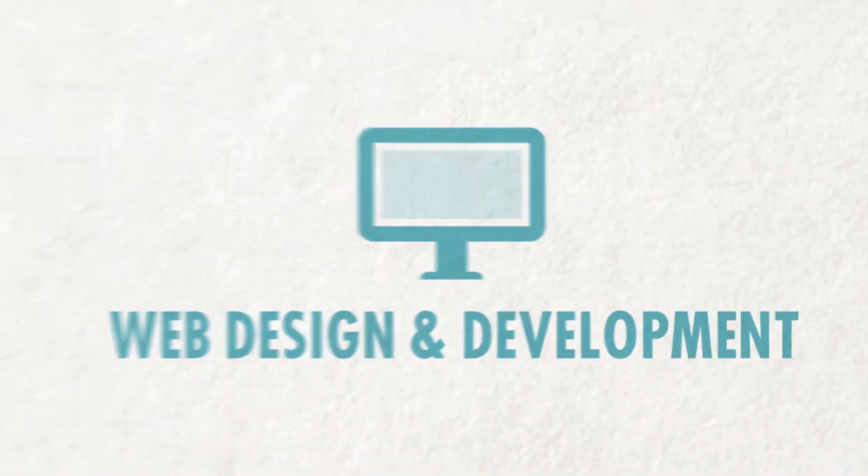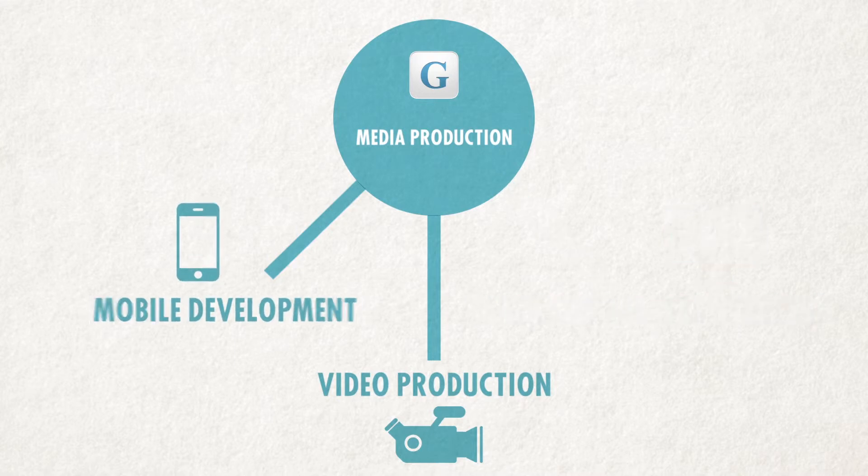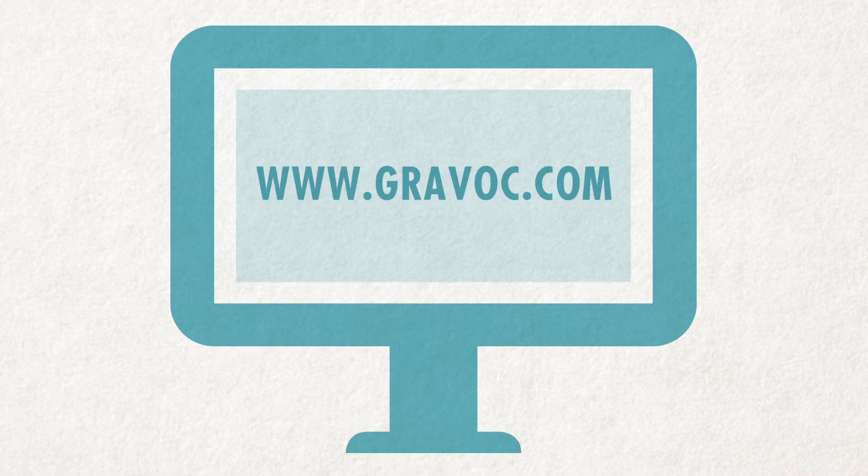Whether you are starting from scratch or improving your existing website, Gravox will help you establish your company on the web. Gravox will help you plan your site around your business's goals, develop a content management system that makes sense for your time constraints and budget, and support your site so you can continue to get the most out of your website. For more information on Gravox web development and design services, or to have a website built or redesigned, visit us at www.gravox.com.